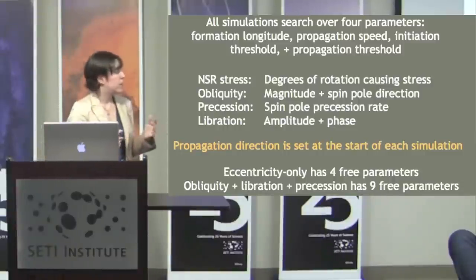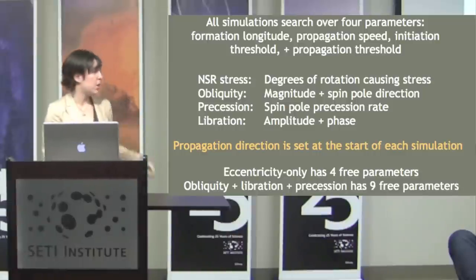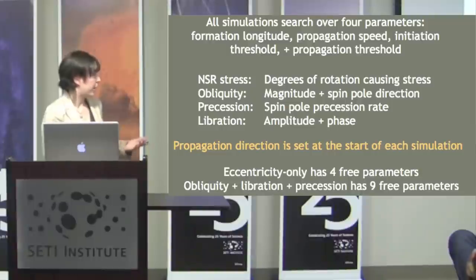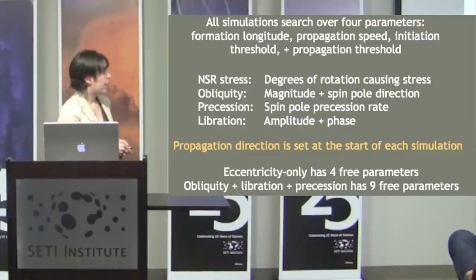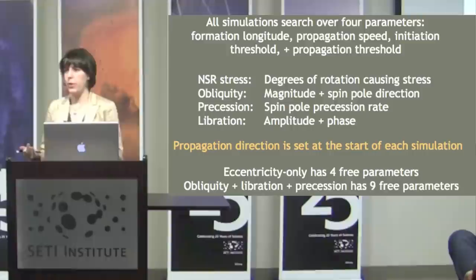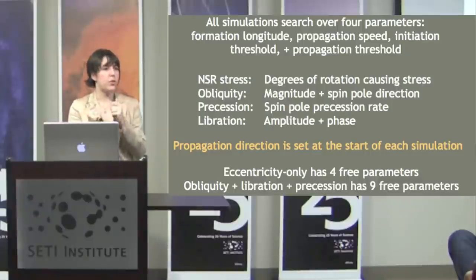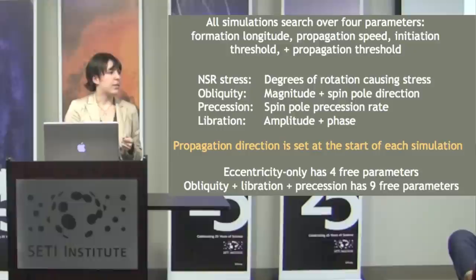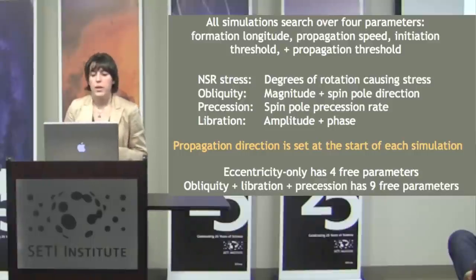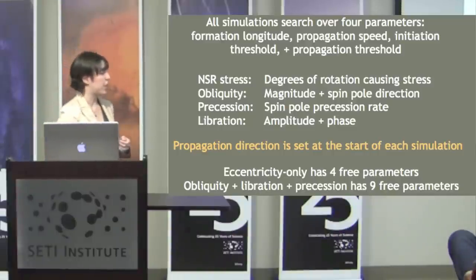The parameters we searched over: every model included formation longitude, propagation speed, and the initiation and propagation thresholds — basically the starting and stopping stress of the crack. Models with non-synchronous rotation stress add a stress magnitude parameter. Obliquity adds two parameters: magnitude and direction of the spin pole. Precession adds the rate, and libration adds amplitude and phase. Without obliquity you can determine propagation direction just from a cycloid's shape, but obliquity breaks that symmetry, so we must test both propagation directions. The eccentricity-only model has four free parameters; the everything-but-the-kitchen-sink model has nine.